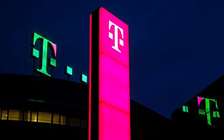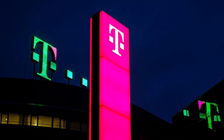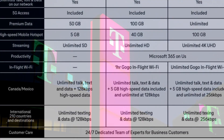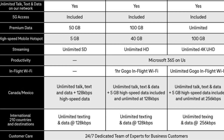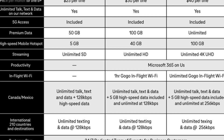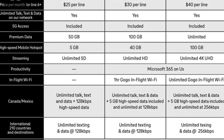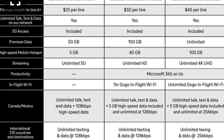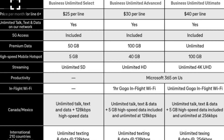The Business Unlimited Select, selling for $25 per line per month, comes with 50 gigs of premium data and 5 gigs of tethering and mobile hotspot. In the small print, this plan does indicate that at congested times you will be deprioritized — a little contradictory word play there. I'd assume you're getting deprioritized based on that verbiage, so be on the lookout for that.